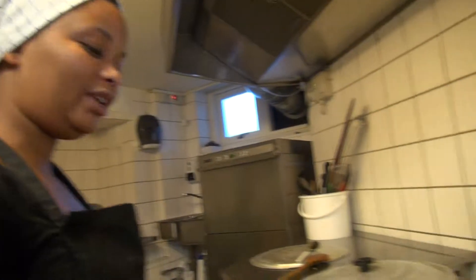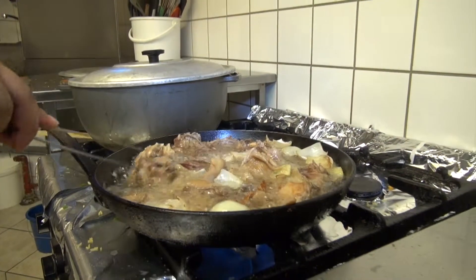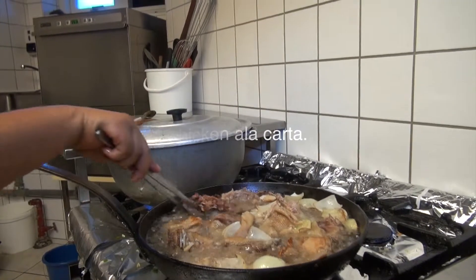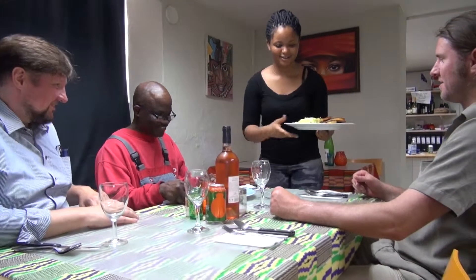This is the chicken — it's cooked already. You can see. I put it inside oil so that it can be fried. It looks more juicy and it's a very nice dish. It's the chicken we cook here at Dan Africa restaurant.